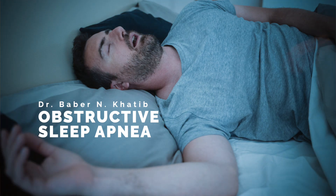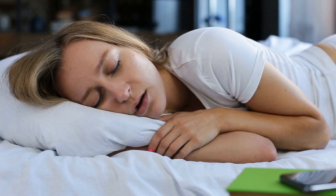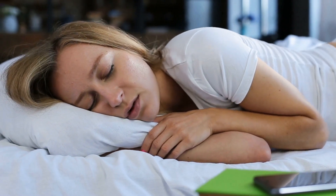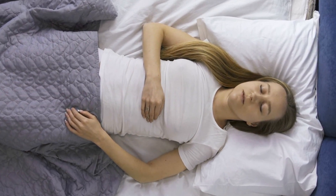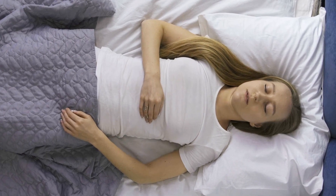Obstructive sleep apnea is a condition where patients lose the ability to develop adequate oxygen levels while inspiring, due to a blockage in their airway. This is a temporary blockage that happens when they're asleep, when the muscles relax, and cause a cessation or a temporary decrease in the ability to generate enough of a breath to adequately oxygenate your blood while you're asleep.